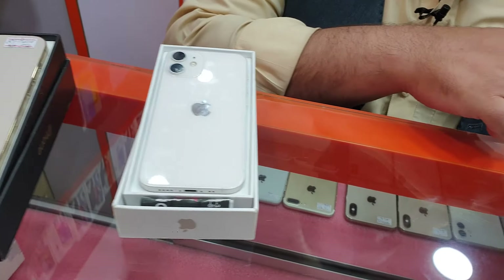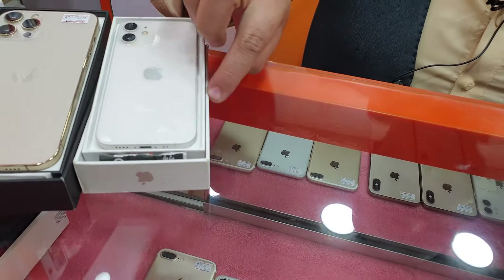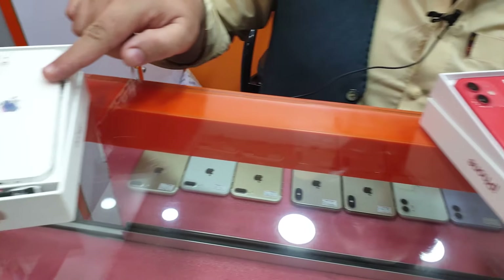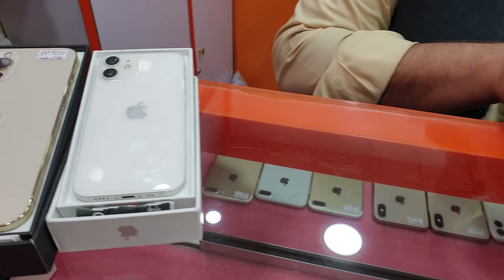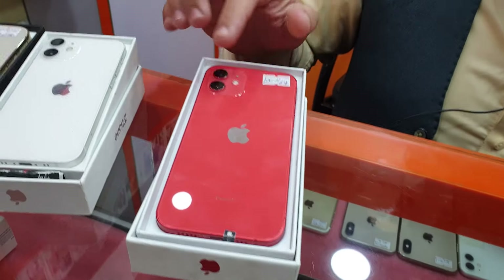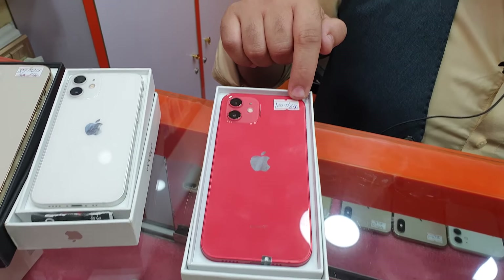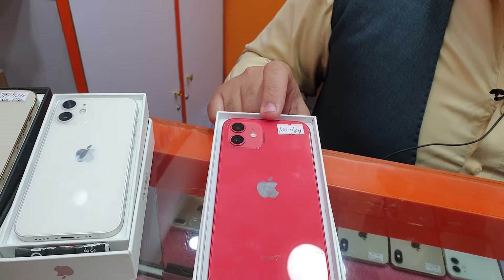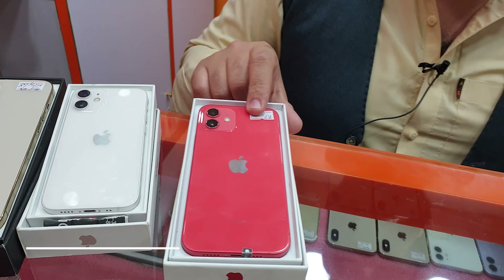No, it's the 12 and it's the 12 mini. It's a little small size, and you'll find this is 64GB, and it's 187,000. It's the 12 mini and the 12, and it's 9 PTA.